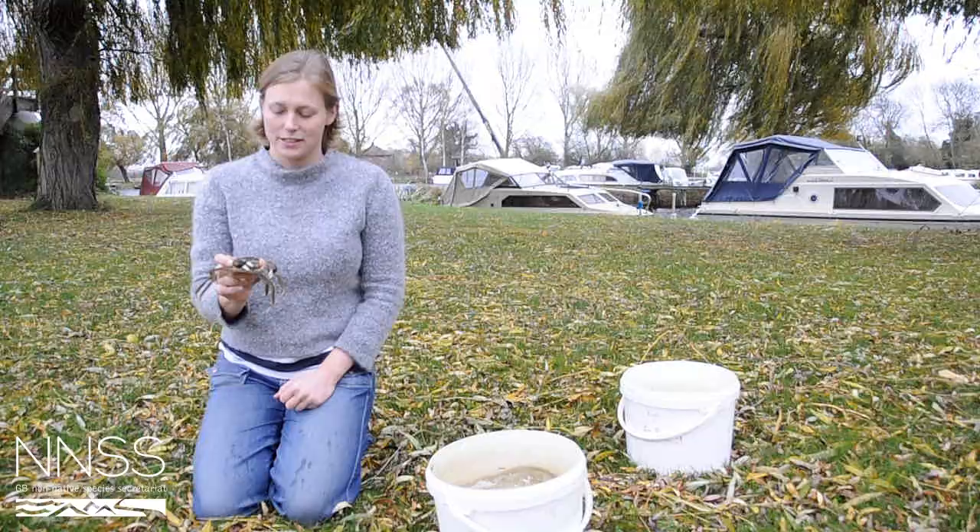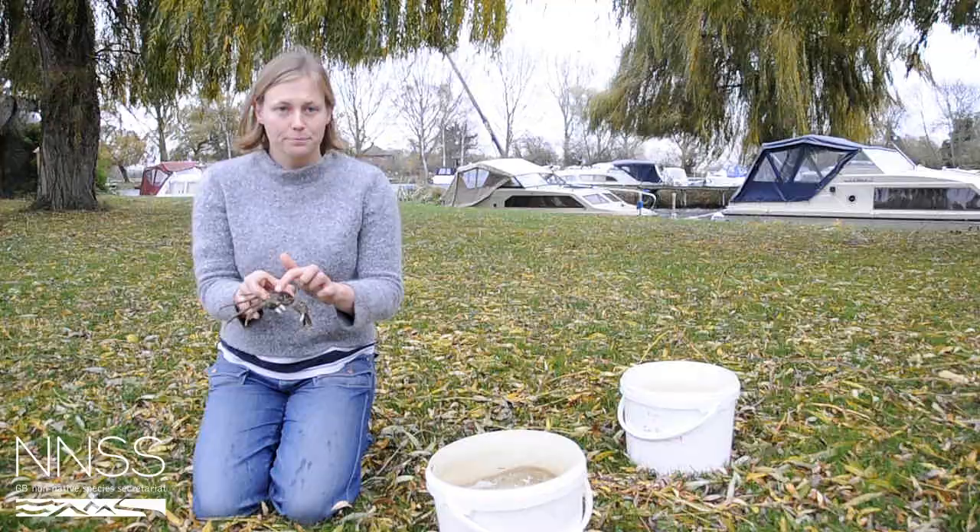It reaches up to about 10 centimetres across its back and it has these four distinctive spines either side of its eyes.